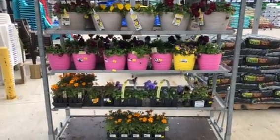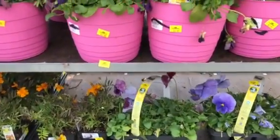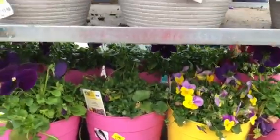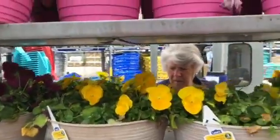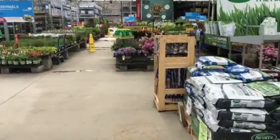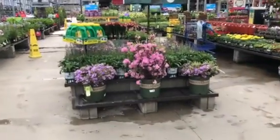I'm at Lowe's here at the Markdown Rack. The mirables are $1, these ones are $5, and these ones are $3. I just came into the garden center and hit the Markdown Rack as usual.